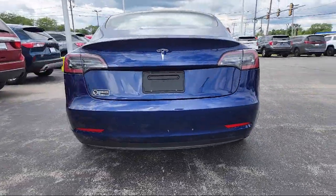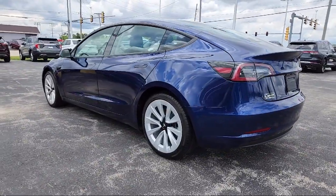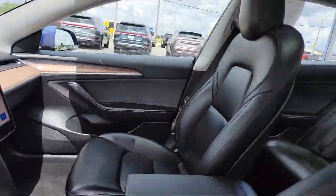It also features a hard disk drive with media storage, auxiliary audio input, cross traffic alert, and has less than 30,000 miles on the odometer.